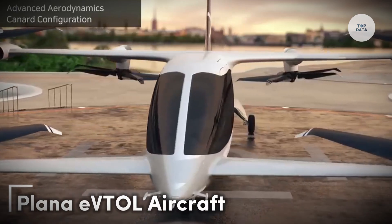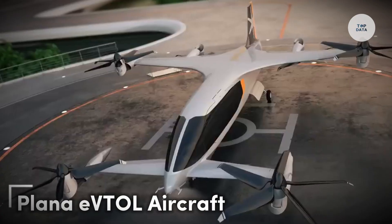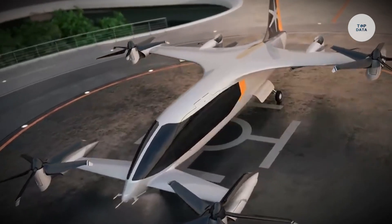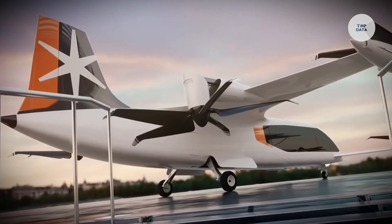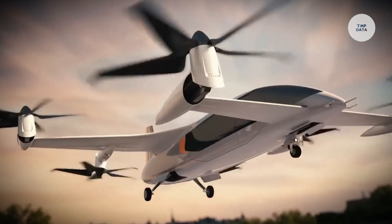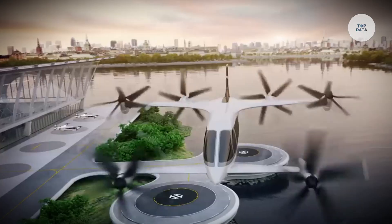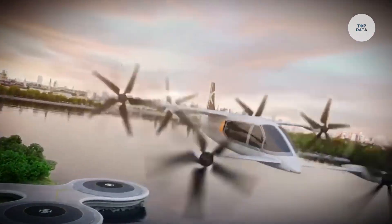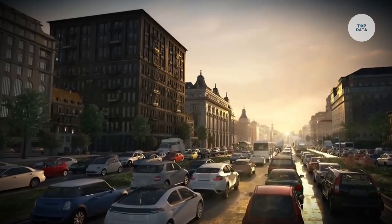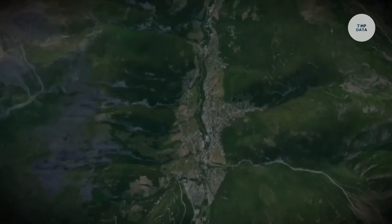The Plana E-Vital Aircraft, model CP-01, is a hybrid electric vertical takeoff and landing vehicle developed by South Korean company Plana. Designed for up to six passengers, it combines electric motors and sustainable aviation fuel-powered turbine generators to achieve eco-friendly air travel. With six tilt rotors, the CP-01 is set to cover distances up to 500 kilometers (310 miles).